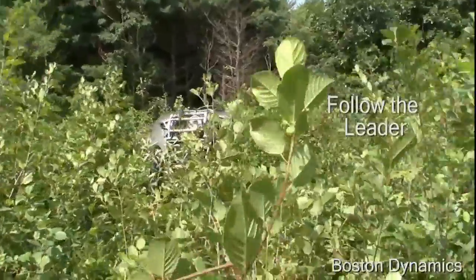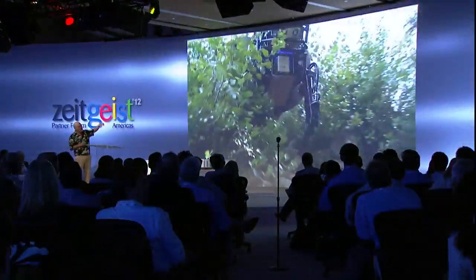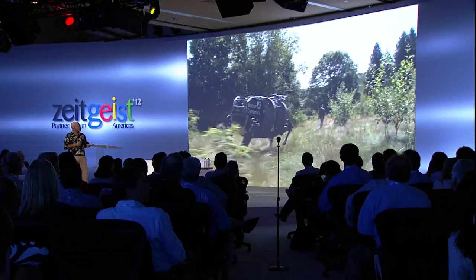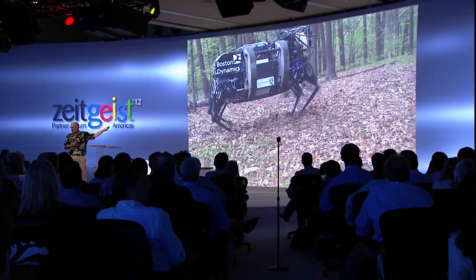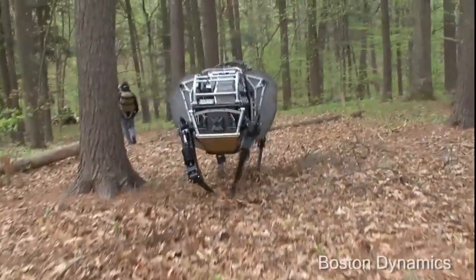And this robot does another trick, which is it doesn't have to have a driver. So it's using a sensory system, which you see on the front there — you might call it the head. It's got cameras and laser rangefinders, and it's watching the leader and going wherever the leader goes. In this case the leader is cooperative, so it's just following him, weaving in and out of the trees as he goes along.